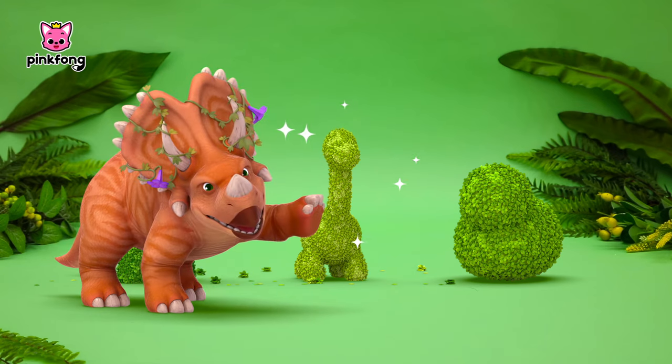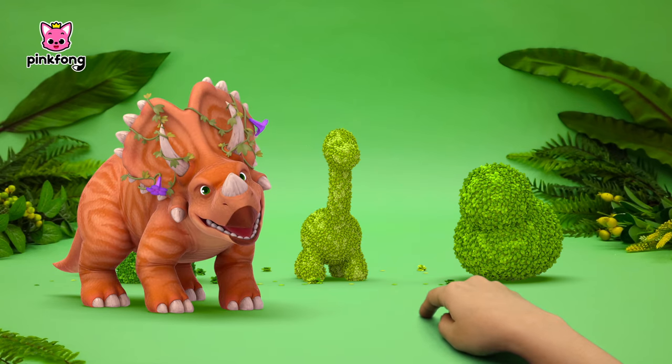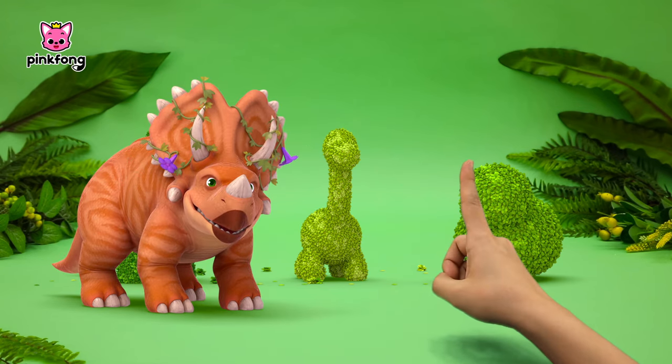Aha! Hmm, what was it? A long-necked Brachiosaurus!